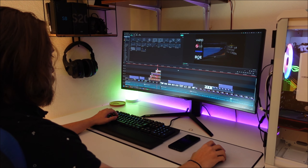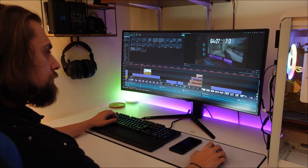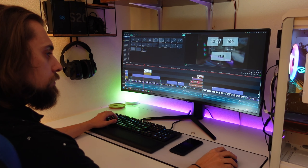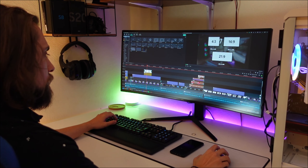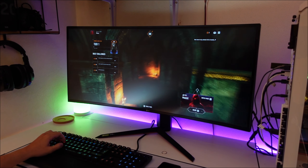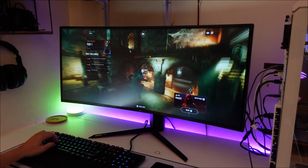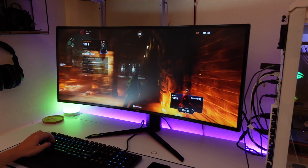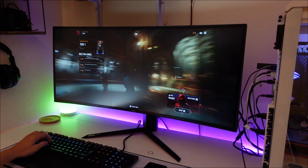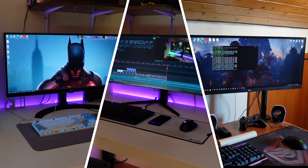Overall, what really made these monitors gain such popularity was their improved working capabilities due to having way more horizontal space, and the immersion they brought in gaming scenarios compared to the commonly used 16x9 aspect ratio. I myself started transitioning to ultrawide some years ago, and from the first moment I used one, I was sold to the point where all my computers now have ultrawide monitors.